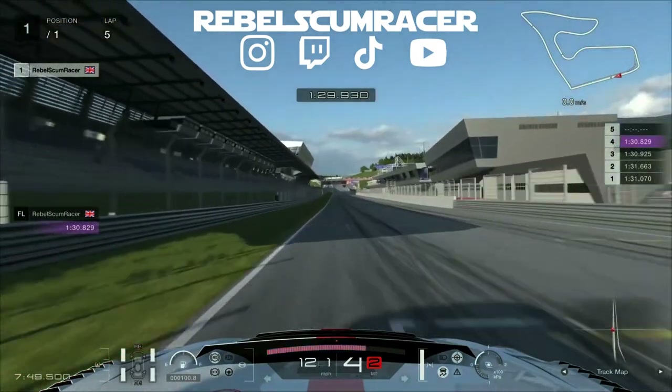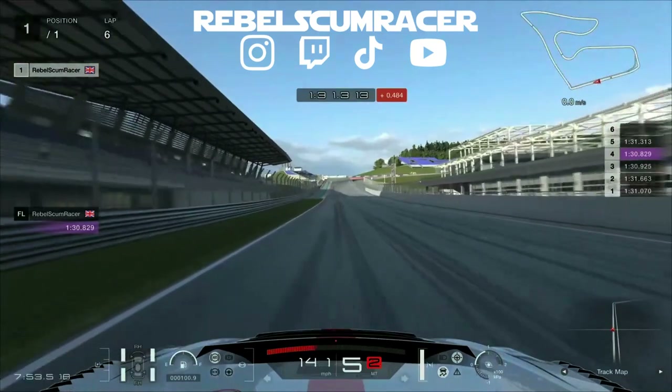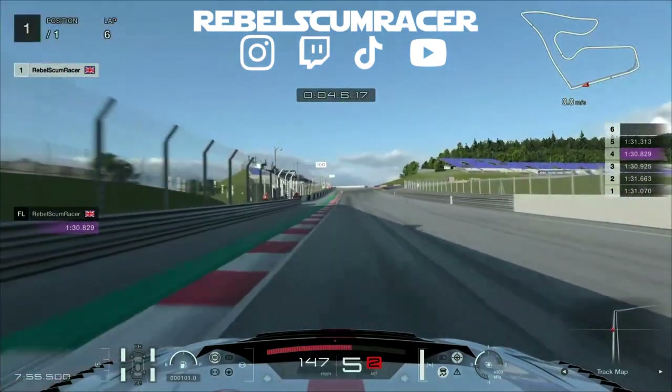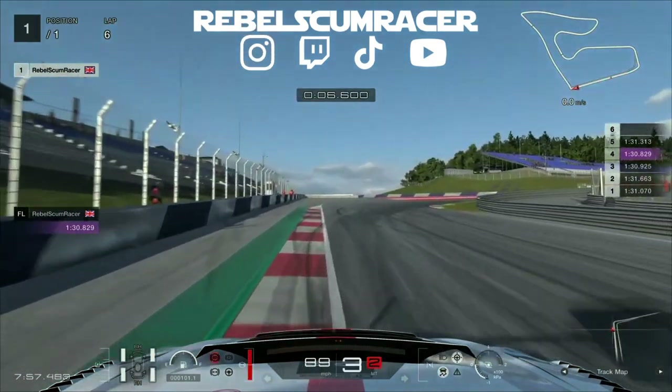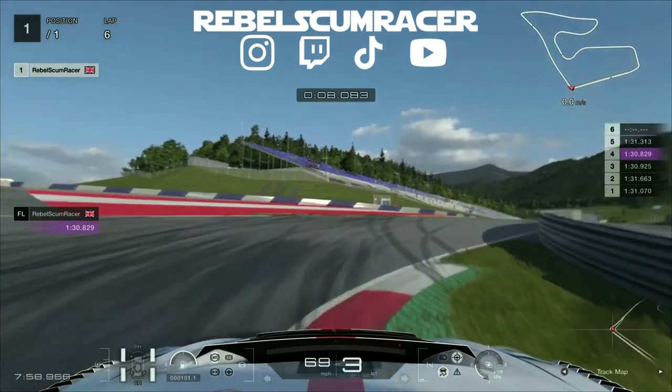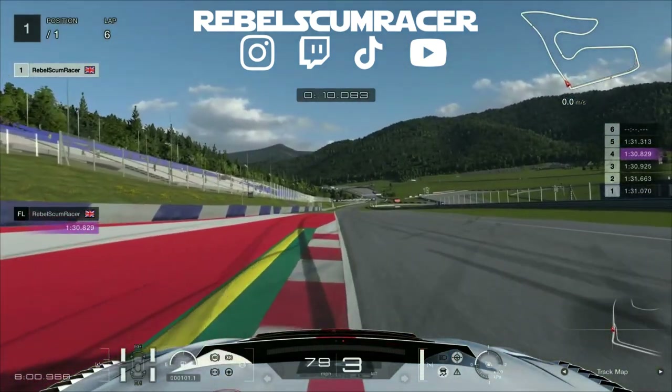Here's the lap guide. Coming up to the first corner now, you want to be stopping at the 100 meter board there, or that white line on the side of the track. It's a heavy braking zone and then you want to try and cut that corner — watch that yellow bit on the curb and don't go too wide, as that will cancel out your lap.